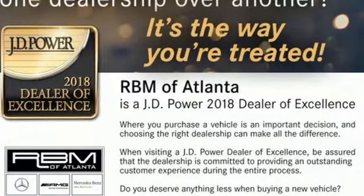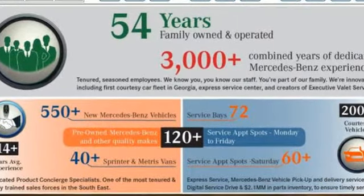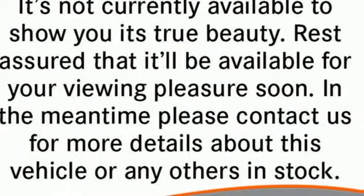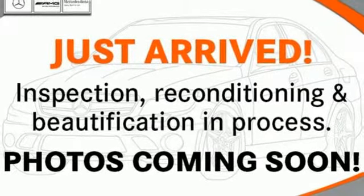It boasts an impressive list of features like these: Command integrated navigation system with voice activation, power heated mirrors, front heated and ventilated leather bucket seats, and Parktronic with Active Parking Assist.